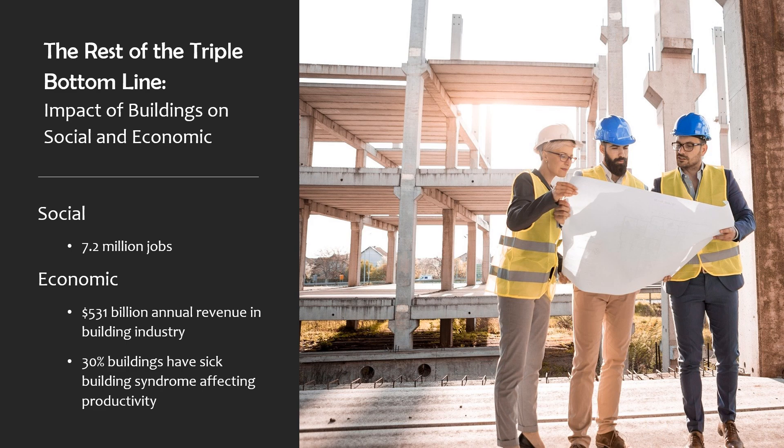We often tend to focus on the environmental impact of buildings, but there are also social and economic impacts. There are a lot of positive impacts, like over 7 million jobs and over half a billion dollars, but there are also negative impacts — 30% of our buildings have sick building syndrome affecting employees.